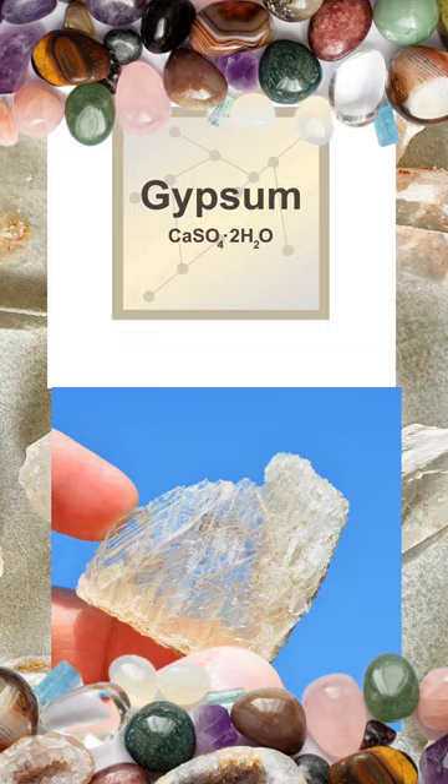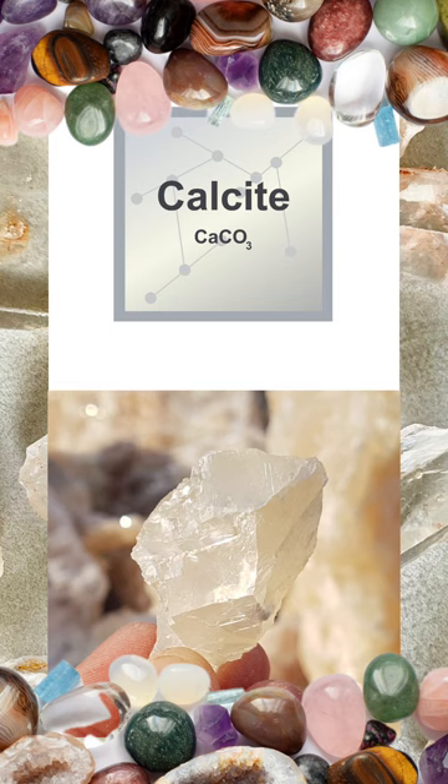The third mineral on the Mohs hardness scale is calcite, which is a common mineral that can be scratched by a copper penny. It is often used to identify rocks like limestone or marble, as their primary constituent is calcite, and the mineral's reaction to hydrochloric acid is also diagnostic.